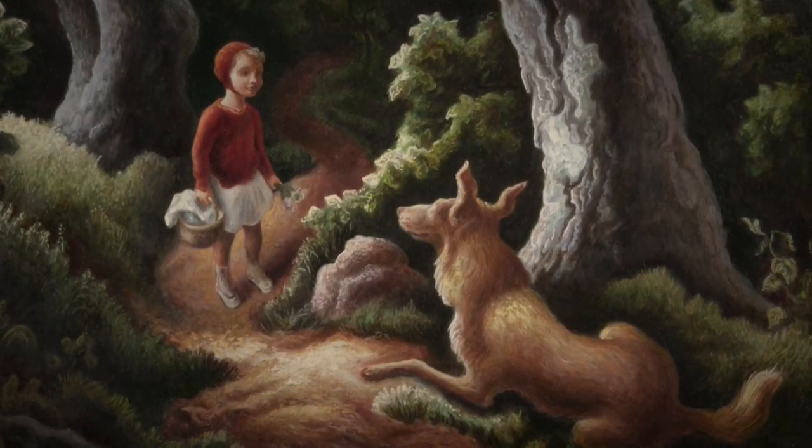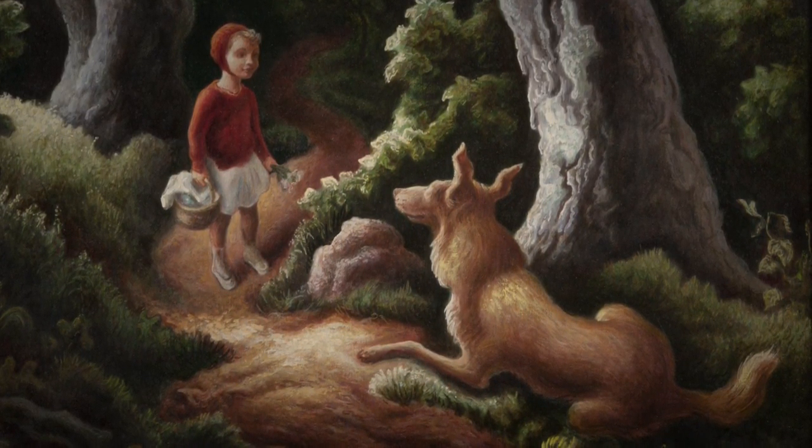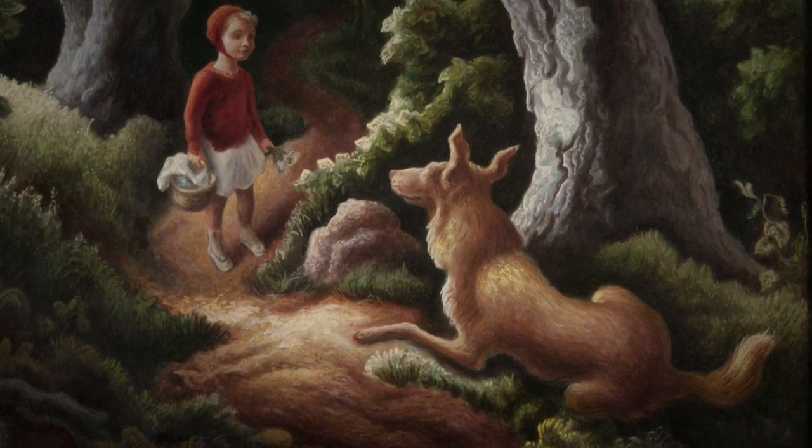She said everybody thinks Jesse and Jake is Little Red Riding Hood with a wolf. But she said it's not. She said it was her — Jesse — in her little red sweater and cap, and her dog Jake. Of course I even thought it looked like Little Red Riding Hood and the wolf, because the way Thomas Hart Benton paints his figures they're often kind of gnarly and the dog looks kind of wolf-like. But anyway, that was a special time as well.